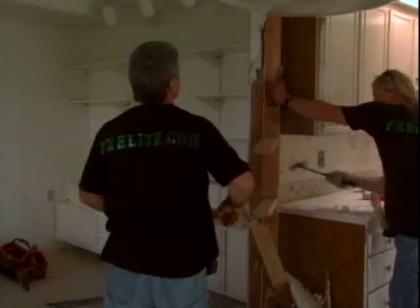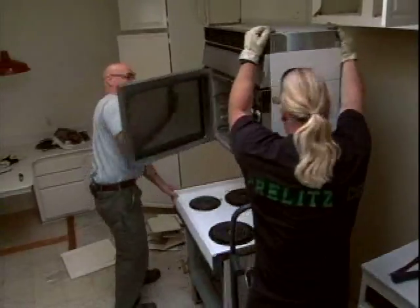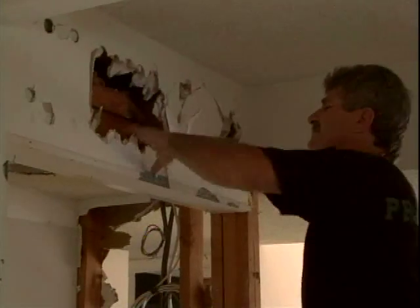Today is the start of day two. We're going to go in and demolish everything. We don't know yet how it's really been built. Our plans are to take out the kitchen, the baths, and a lot of the ceiling areas and see what's there.